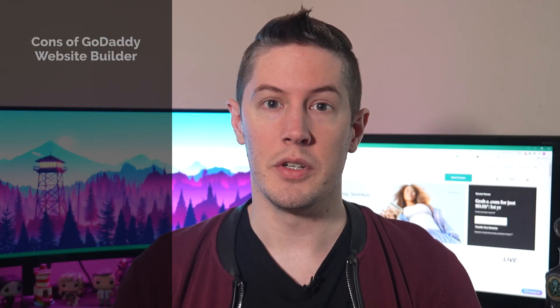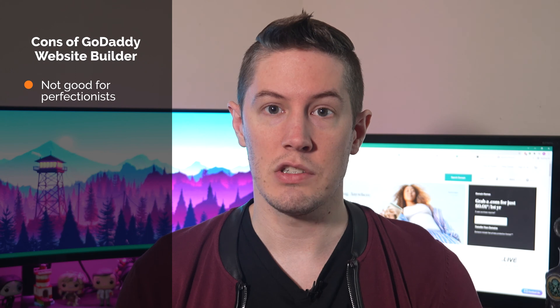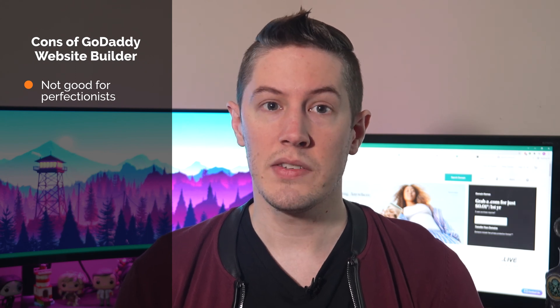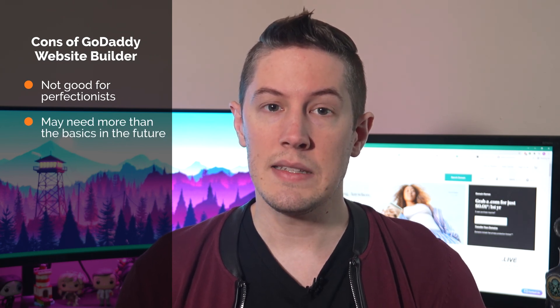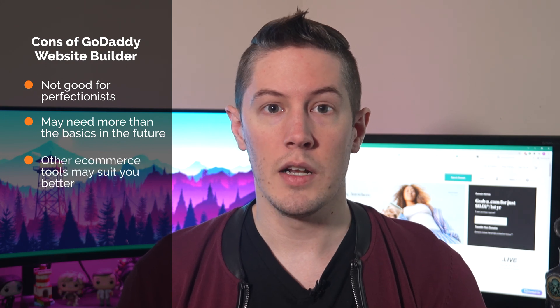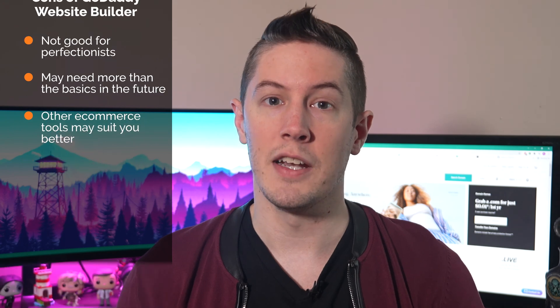The cons of the website builder are: it may not be an ideal fit if you're a perfectionist concerned about very small design changes. It'll help you create a site quickly and with minimal effort, but your business website may require more than the basics this builder provides three years down the road. Its ecommerce functionality is a good start, but other tools may better suit your needs if you're serious about creating an online store with lots of items.